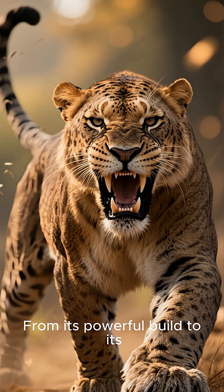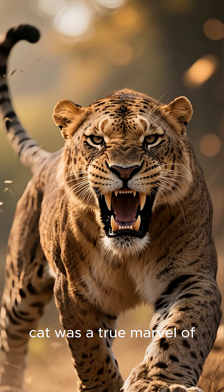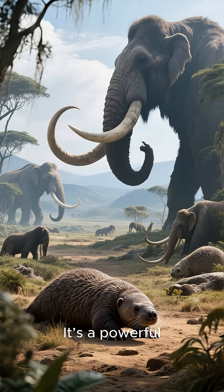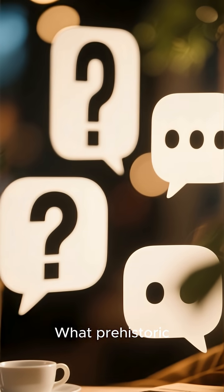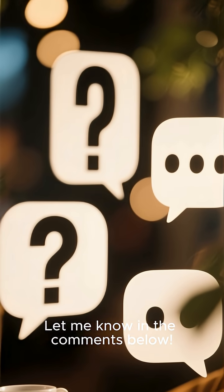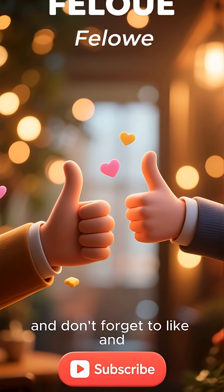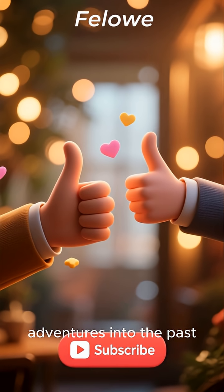From its powerful build to its specialized hunting technique, the saber-toothed cat was a true marvel of evolution. It's a powerful reminder of a lost world, one ruled by giants. What prehistoric animal should we explore next? Let me know in the comments below. See you next time.